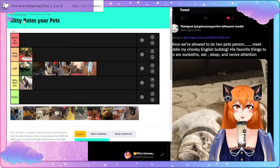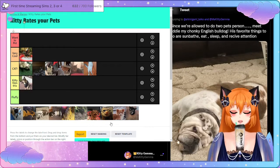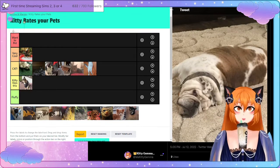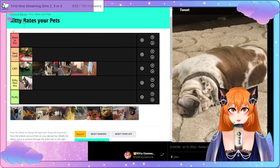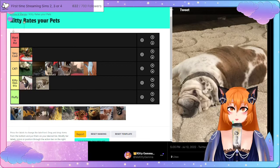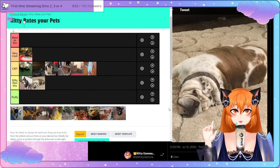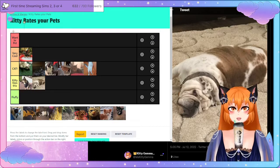This person also has another pet to share. Meet Eddie, my chonky English Bulldog! Oh my god, that is a chonk. His favourite things to do are sunbathe, eat, sleep, and receive attention. I hope you're monitoring his weight because that can be deadly to animals, but a chonky bulldog like Eddie — I like this, I would like to meet this dog.